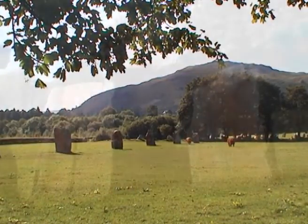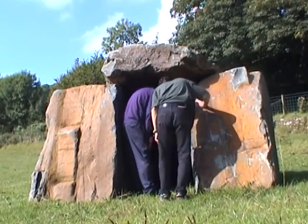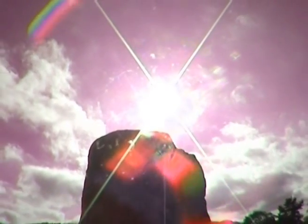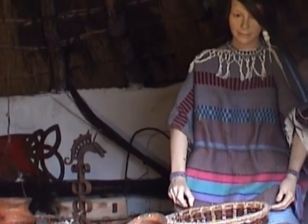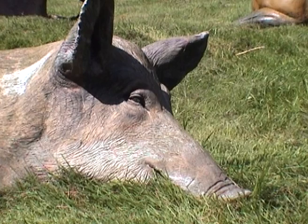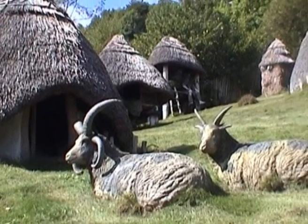How they moved those enormously heavy blocks still remains something of a mystery — it still isn't easy even with the help of modern heavy machinery. Each era, each generation has left its mark on this landscape. The reconstruction of an Iron Age farm gives visitors some insight into life in this valley about two and a half thousand years ago.